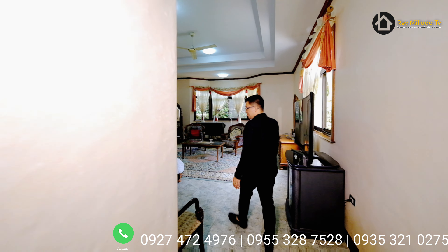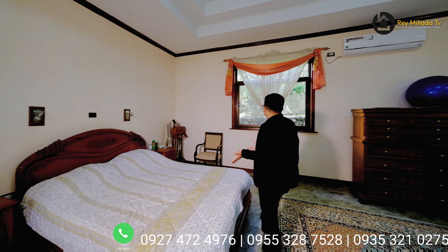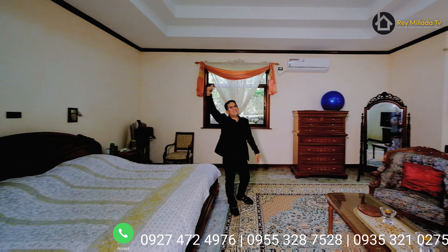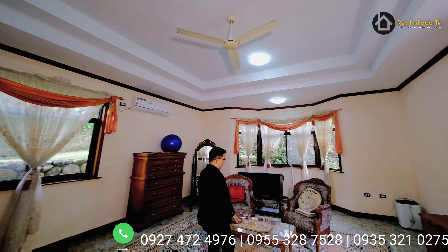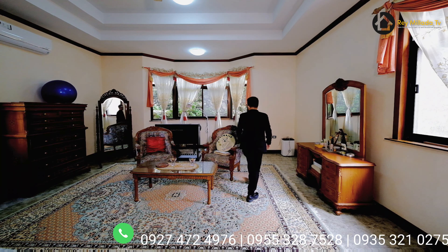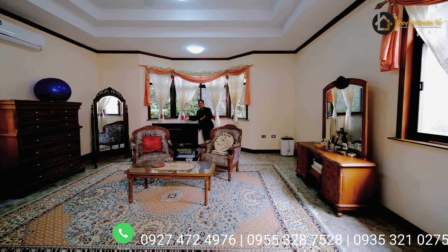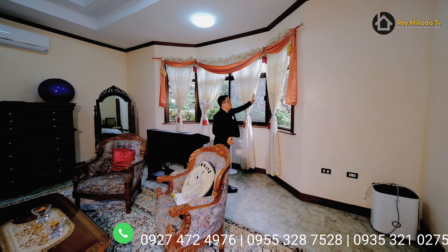Imagine that you have five bedrooms and this is the master bedroom — wow! You've got this California king-size bed with a built-in headboard already, a beautiful ceiling design, high ceiling, a center table, and a musical instrument area — this is your piano area. The windows are beautiful.